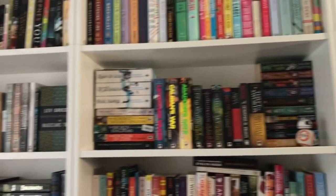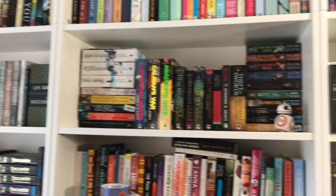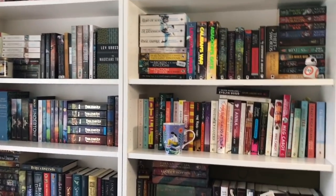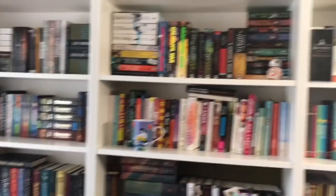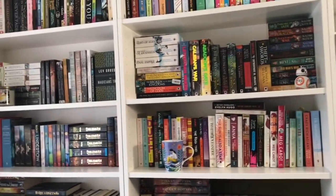Hey everyone, it's Kayla, and today I thought I'd take you on my journey of KonMari-ing my bookshelves. The KonMari method involves taking everything unread, putting it on the floor, physically taking it off your shelf so that it's not tempting just to keep it on there, so that you evaluate it off the shelf in a different setting to see if you really want to put it back on there.